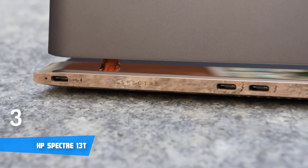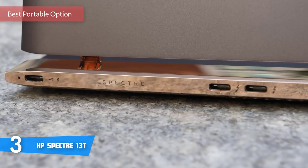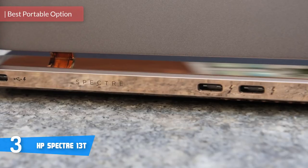At number three, it's the HP Spectre 13T. The HP Spectre 13 is an outstanding ultra-portable option since it's both ultra-thin and light — you'll probably forget that you're carrying it around.